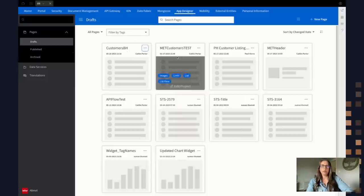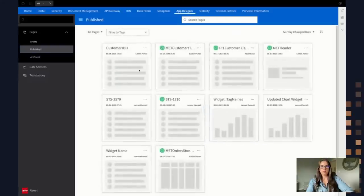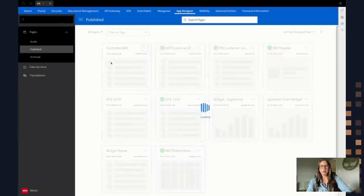Now that my widget is published, I can move over to the Publish section on the left. I've got this version here that is published. You'll notice other widgets over here have a green checkmark — that means they've been published and deployed to the portal. While my widget is published, it has not yet been deployed, so it's not accessible through the widget catalog. In order to do so, I need to deploy it. I'm going to click the ellipsis and select Deploy.